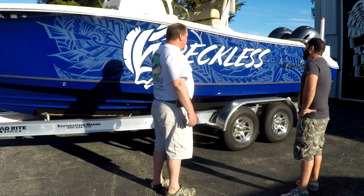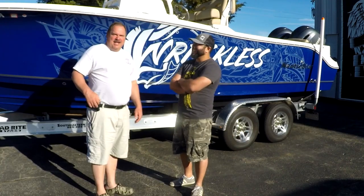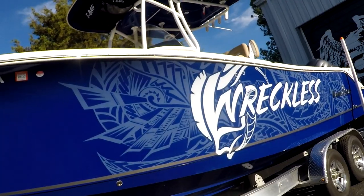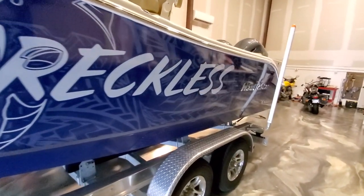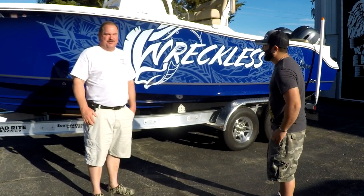Dude, you did a fantastic job. I love the way it came up — that was awesome. So the project absolutely turned out fantastic. We came in here to see Lou with an idea of what we wanted, but not a fully developed picture. He helped us get it all figured out, helped us develop this logo, the name on the boat, the background and everything, and it really pops. It's freaking awesome.